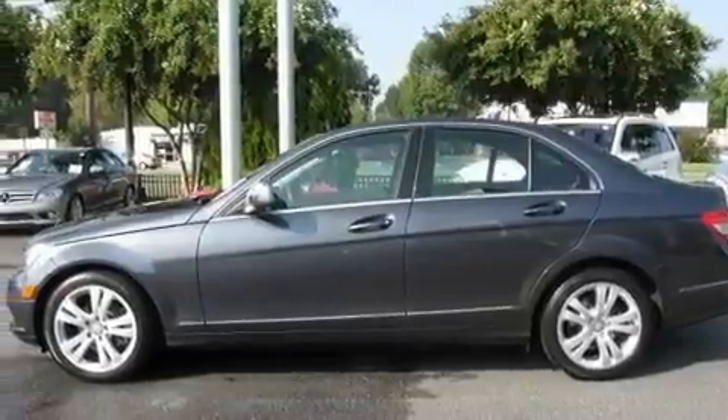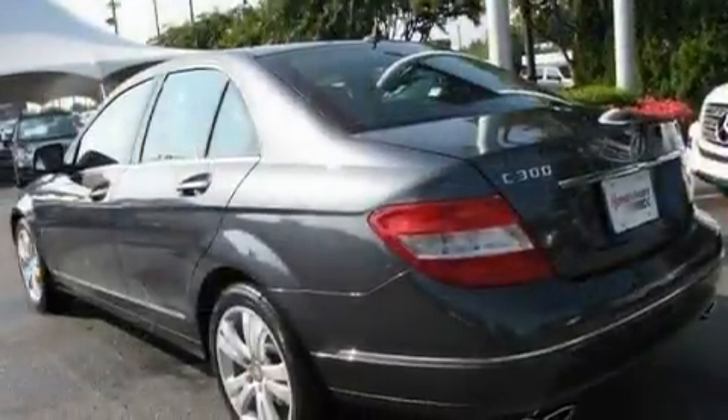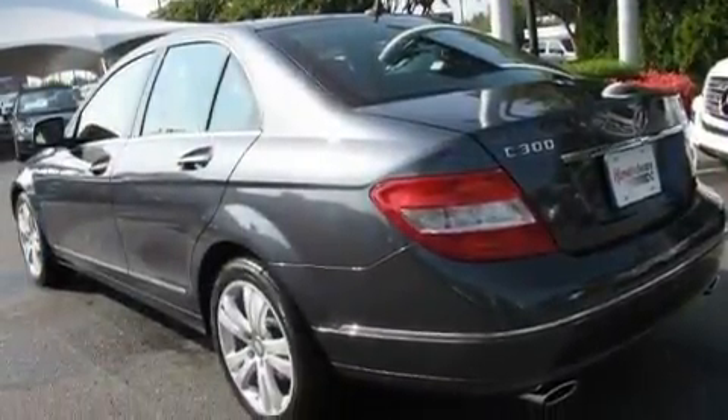Its top features include a sunroof, dual-power seats, cruise control, a premium sound system, a leather-wrapped steering wheel, and performance tires.